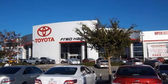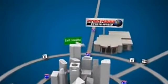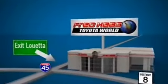Come experience the Fred Haas Toyota World commitment to customer satisfaction. Easy to find on I-45 North at Luetta, just two miles north of 1960.